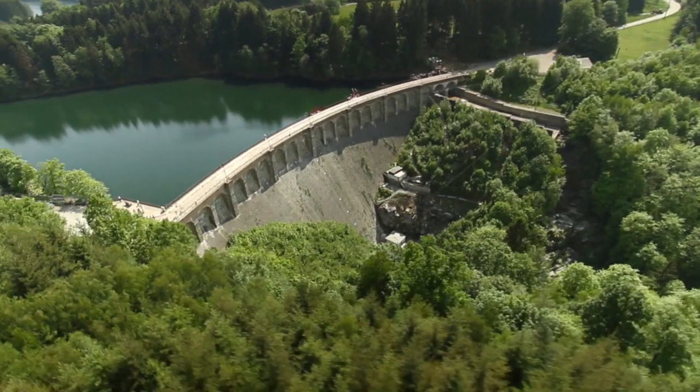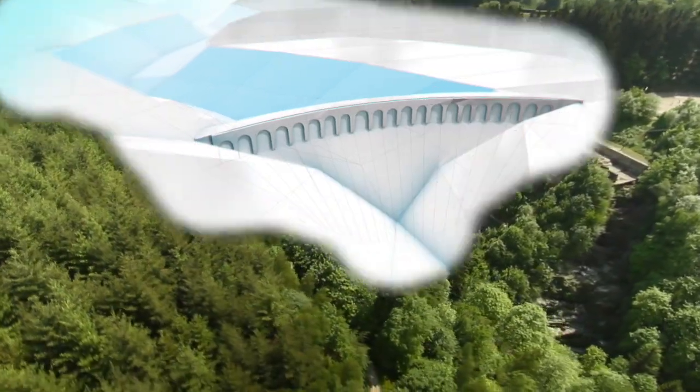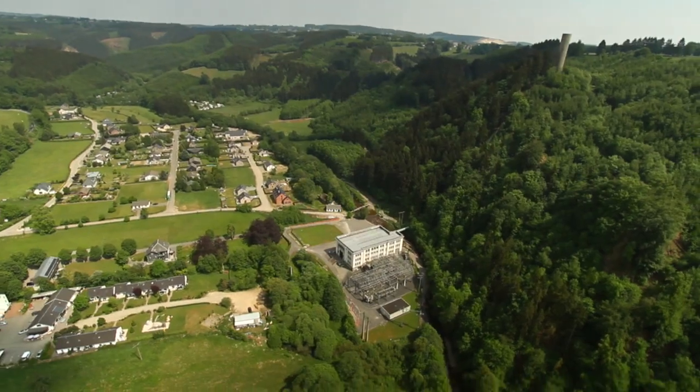At Robertville, the river was also dammed to create a reservoir. However, in this case, when the water is released from the reservoir, it flows down through a giant pipe to turbines that are placed downstream, which drive alternators to produce electricity.